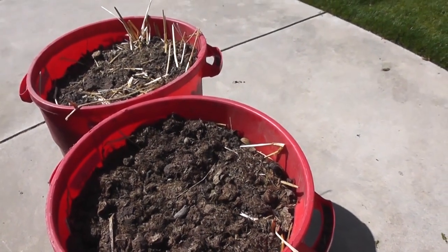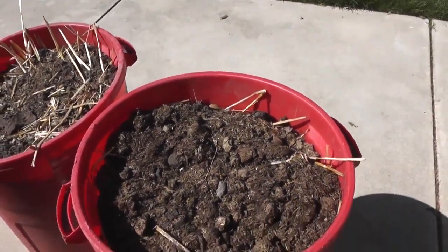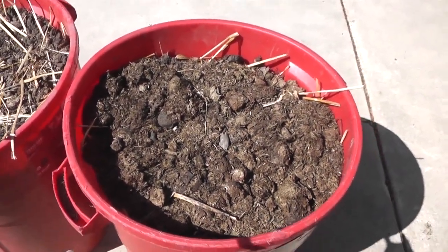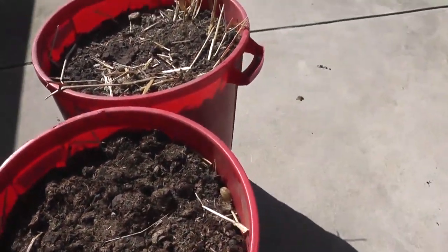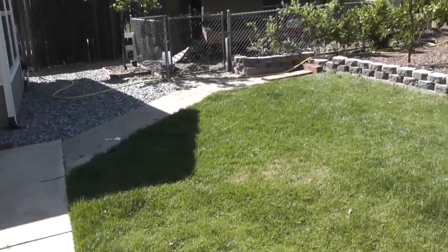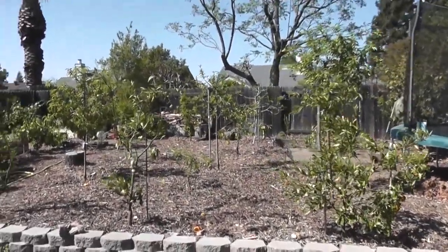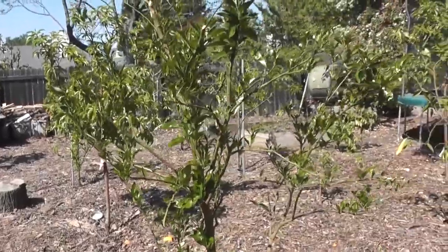Ah yes, the sounds of the city — hear that car horn? Forgot what that sounds like living out in the country. So anyway, I brought him 60 gallons of horse manure from my property. And by having the chickens and a good friend like me to bring him the horse manure, and using the mulch — the back-to-eden style of gardening — he doesn't need to fertilize this at all. With those three things, it's good to go.